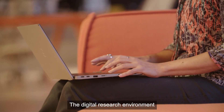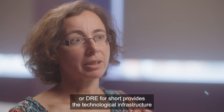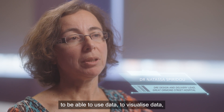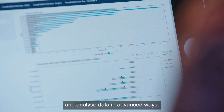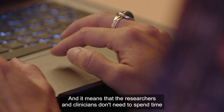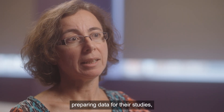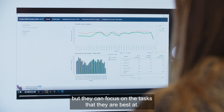The Digital Research Environment, or DRE for short, provides the technological infrastructure to visualize data and analyze data in advanced ways. It means that researchers and clinicians don't need to spend time preparing data for their studies, but can focus on the tasks that they are best at.